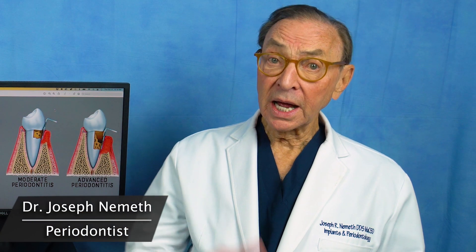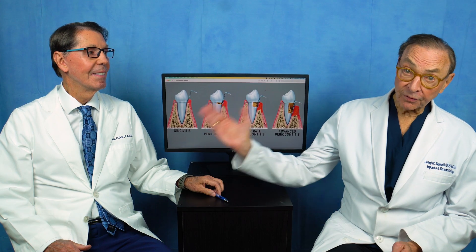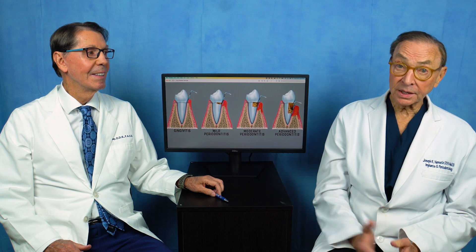Hi, I'm Dr. Joe Nemeth, a periodontist in Southfield, Michigan, and I want to welcome my friend and excellent periodontist, Dr. Tom McCauley. We've known each other for what seems like forever. We've done much training together, and we are honored to have him join us today.